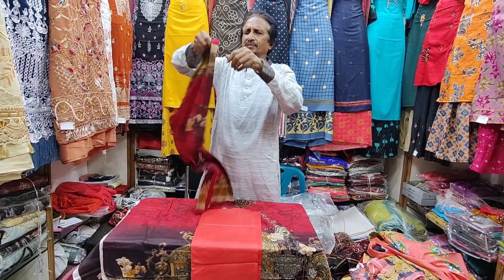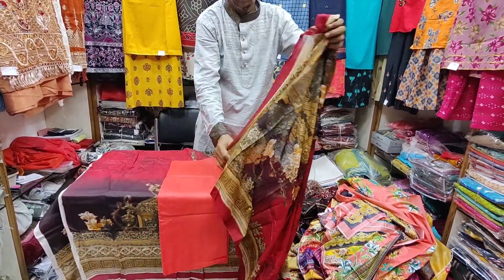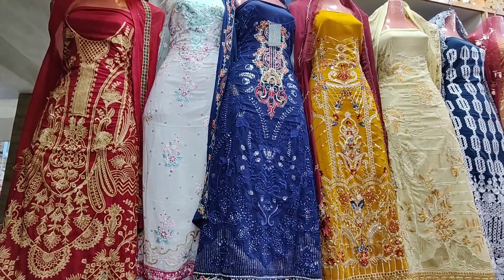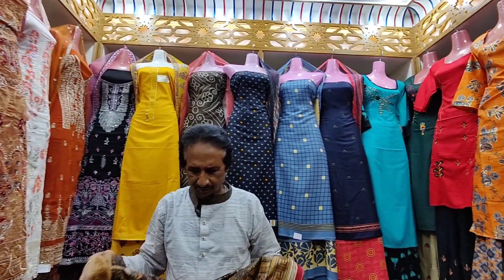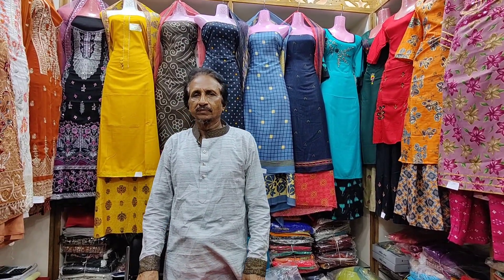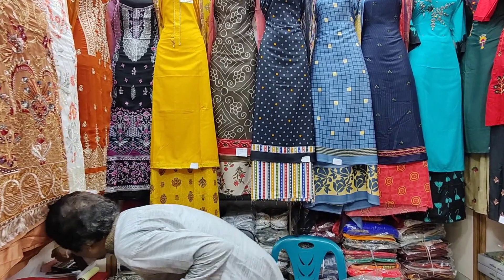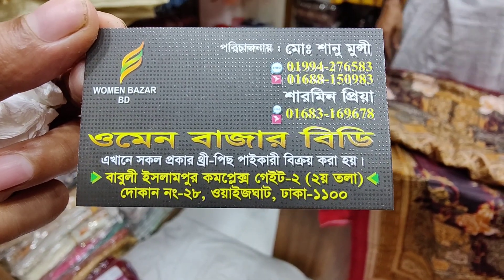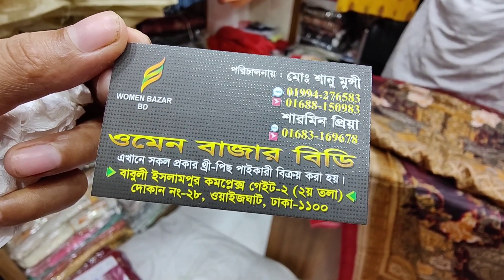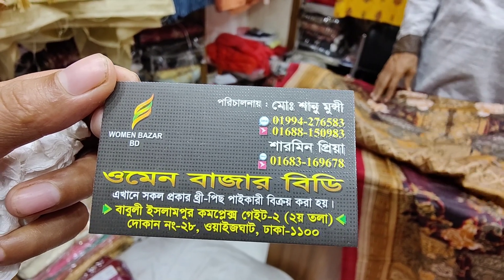This is the next one. The price is 300. There is only 150 — the price is not 100. The price is less than 100. You can buy 1000 per 100 price — this price is very cheap. You can buy the top price. The name is Omen Bazar BD. I will visit the location of the shop. The shop is called Babel Islampur Complex. The name is Omen Bazar BD. From here, this is Omen Bazar — let's go.